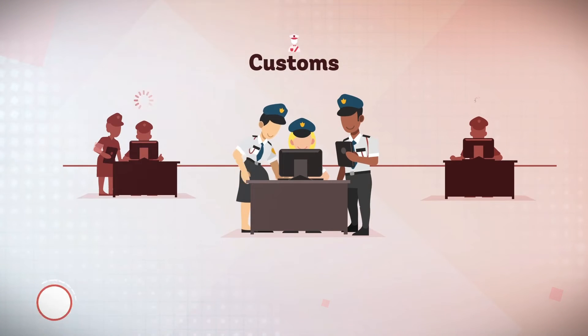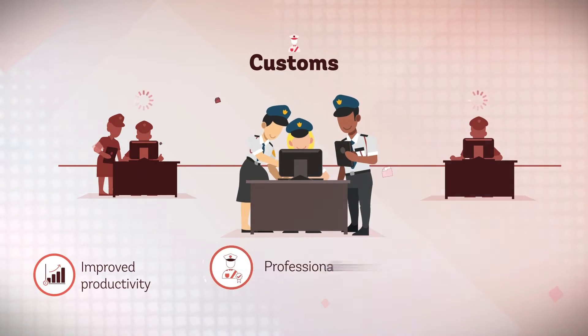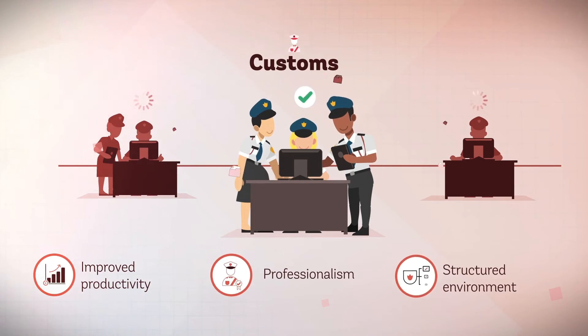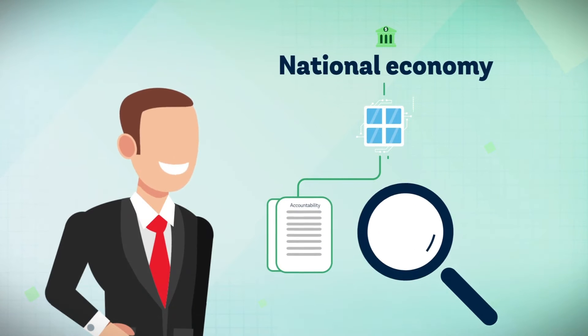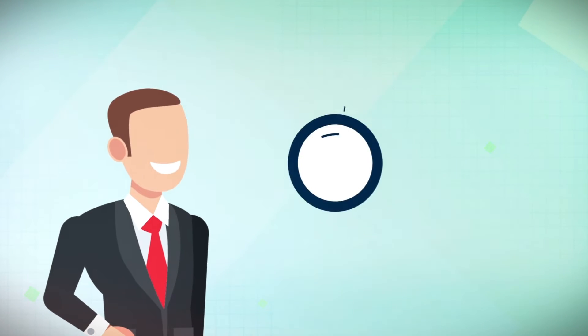For customs: improved staff productivity, enhanced professionalism and better coordination between administrations. For the economy as a whole: improved transparency and governance and reduced corruption.